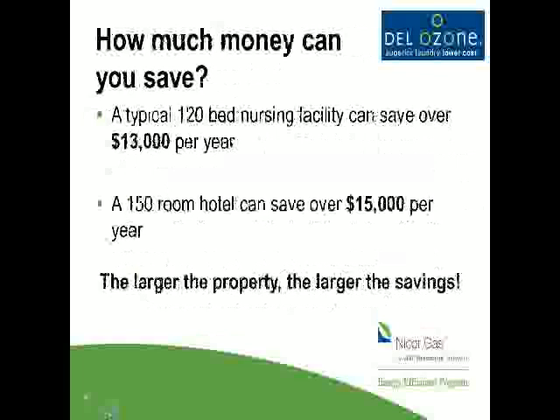How much money can we save? We talked about reducing energy, reducing chemical costs, reducing water and sewer costs, and reducing gas or natural gas used to heat hot water. A 150-room hotel can save about $15,000 a year. A typical nursing home can save around $13,000 a year. Of course, the larger the property, the more energy you're saving because your costs were higher.